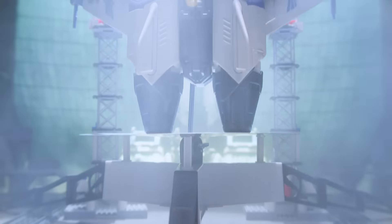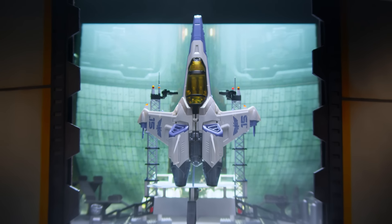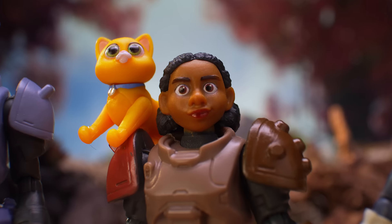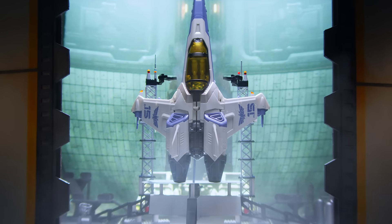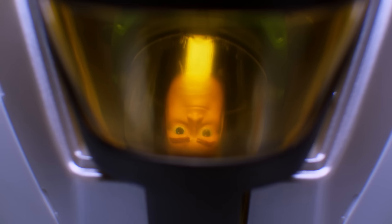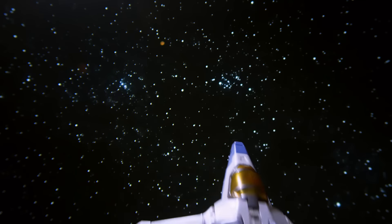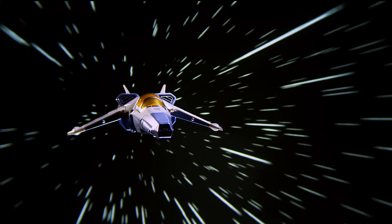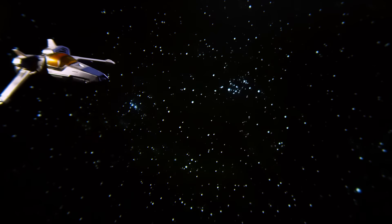Initiating aerial test. Prepare to launch XL-15. Five, four, three, two, one, engage. We have liftoff. Alert! Unknown vessel approaching.